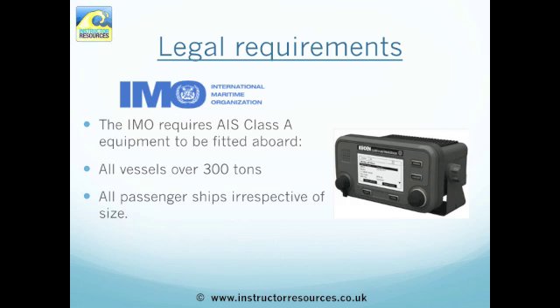The legal requirements state that all vessels over 300 tonnes and all passenger ships, irrespective of size, must have Class A AIS equipment fitted aboard.